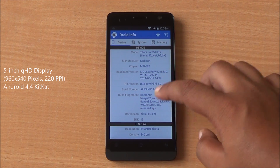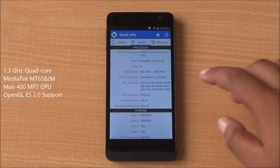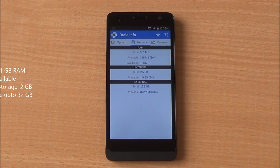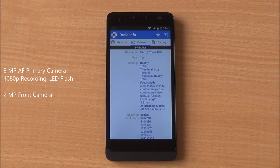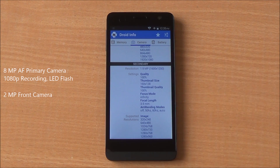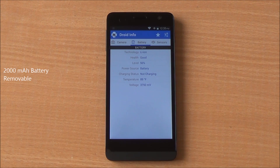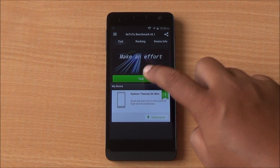It comes with a quad-core MediaTek MT6582 with a 5-inch QHD display. You can see 4 cores, with a Mali-400 MP2 GPU powering graphics, 961MB of RAM and about 2GB of internal storage. You have an 8MP primary camera capable of recording 1080p videos and a 2MP front-facing camera. There's a 2000mAh battery and an accelerometer, proximity and light sensors, all working fine.